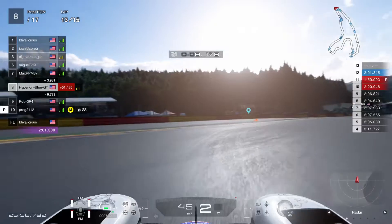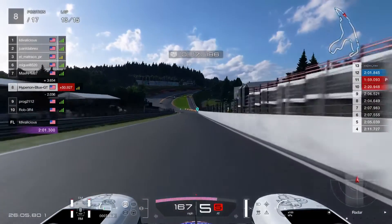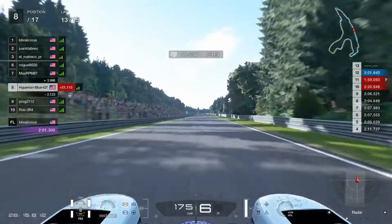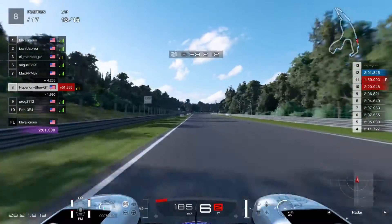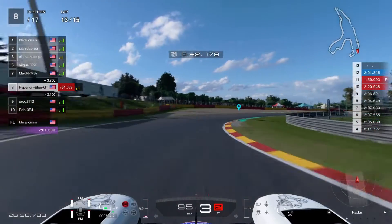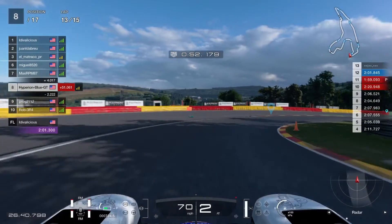Getting very close with two more laps to go. Going back onto 8th place challenge, catching up to MaxRPM87 or Miguel 8520. The top three drivers are still keeping it up. I'm Bellicious is now going to take first place.